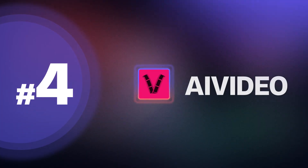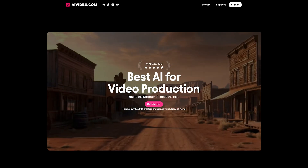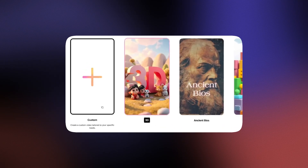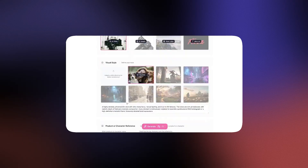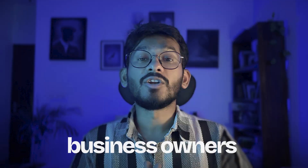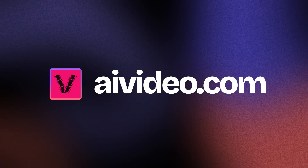Coming in at number four is AI Video, a powerful tool that helps you turn simple text into engaging videos — from tutorials to marketing videos to explainers. This platform lets you plug in your script and generate a fully produced video complete with voiceover, animations, and transitions. No editing skills required. It's perfect for content creators, educators, and business owners looking to create high-quality videos super fast. Check it out at AIVideo.com.